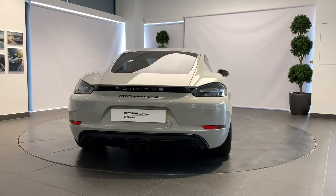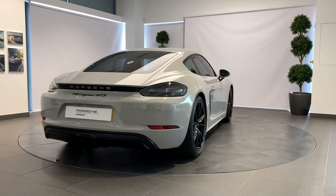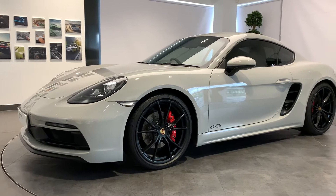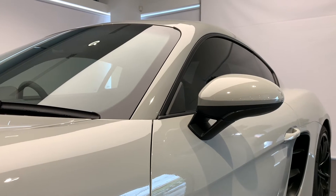This includes a 111-point check using genuine Porsche parts, and backed up with a minimum of 24 months Porsche Approved warranty and Porsche assistance.